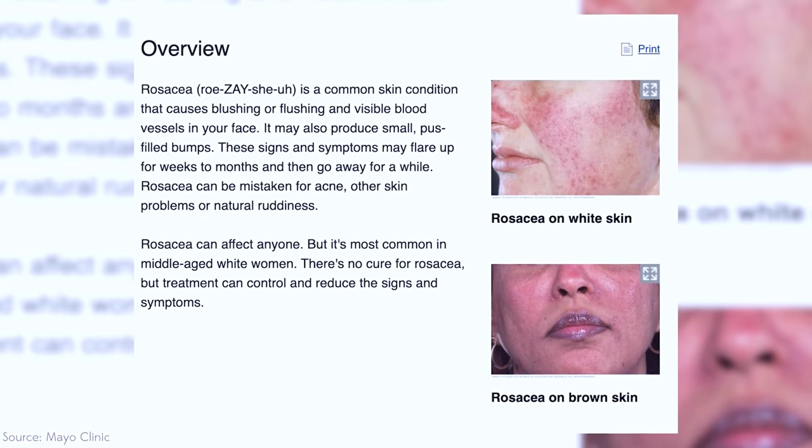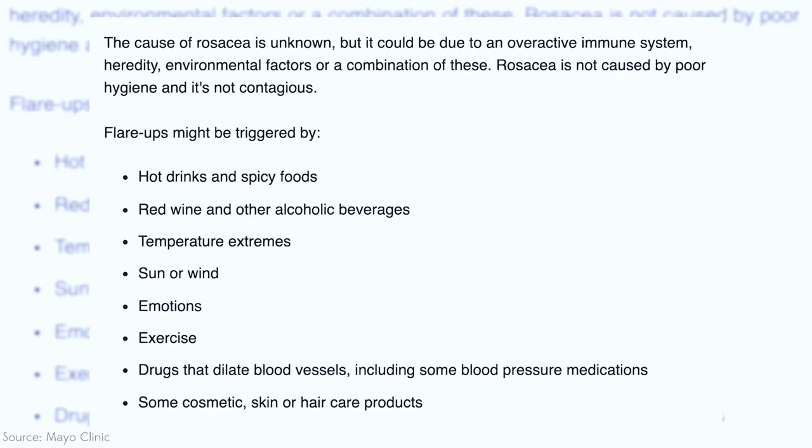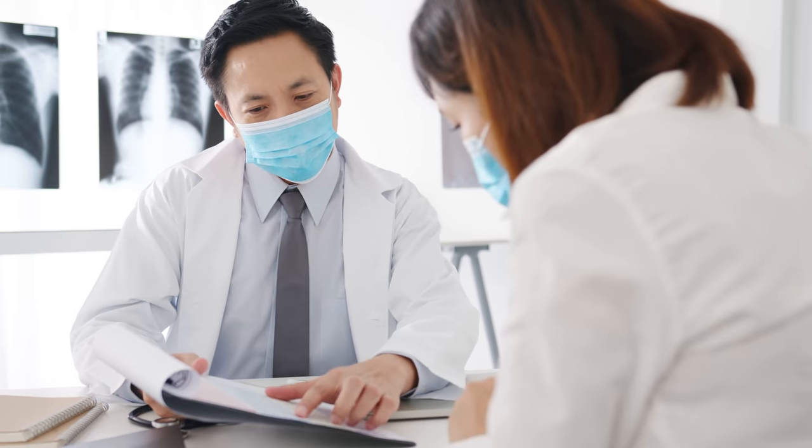Rosacea is a condition that a lot of people deal with, but not a lot of people understand. Rosacea is a medical condition that needs to be diagnosed by a doctor or dermatologist, but a lot of people struggle with it not realizing that they have it. It's characterized by this red flushing of the skin, specifically if you come in contact with something that is a trigger.